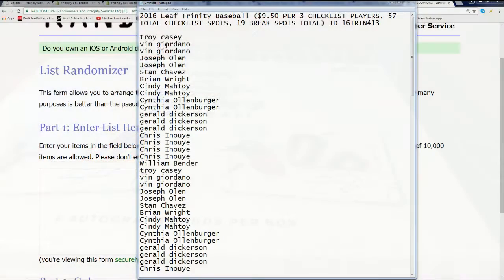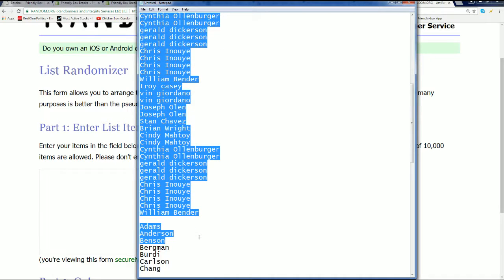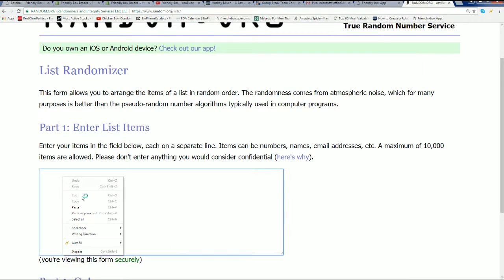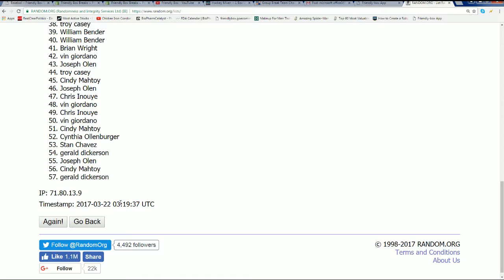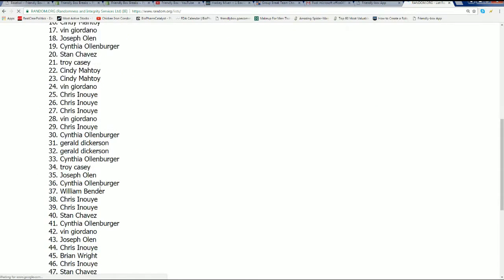Awesome things happen — let's see what is happening in 4.13 of Leaf Trinity right now. We're going to send this thing through seven times and find out who gets what checklist player. There's exciting stuff coming up.